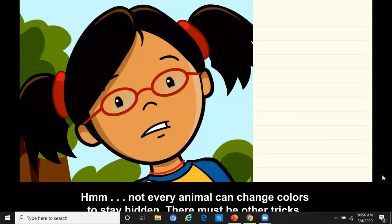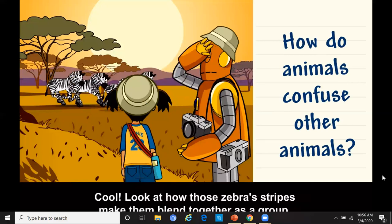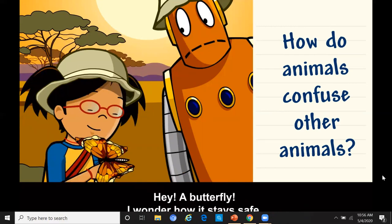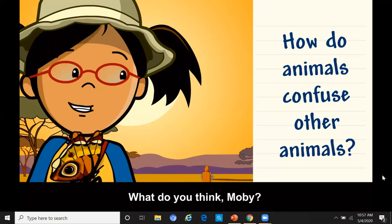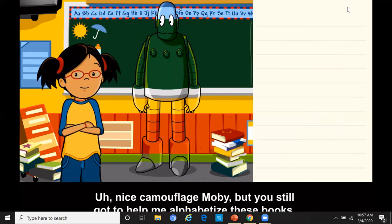Not every animal can change colors to stay hidden — there must be other tricks. How do animals confuse other animals? Look at how those zebra stripes make them blend together as a group — it's probably hard for a predator to pick out just one animal to attack. That butterfly looks like it has eyes on its wings. It uses the spots to scare off animals that want to eat it. Nice camouflage, Moby, but you still gotta help me alphabetize these books.